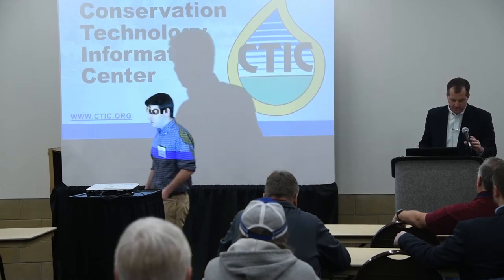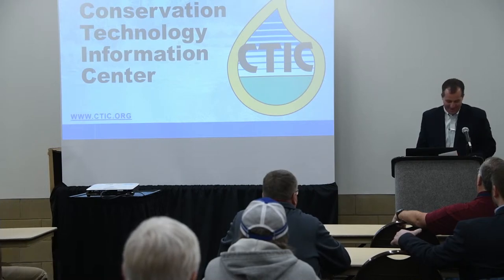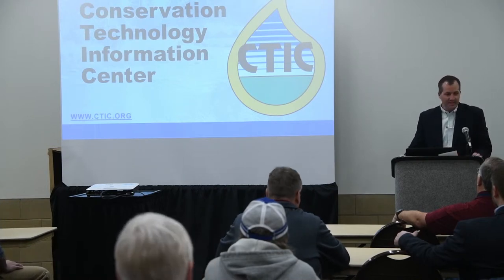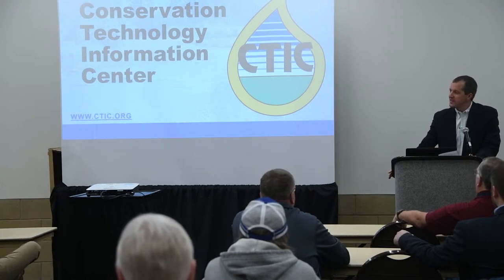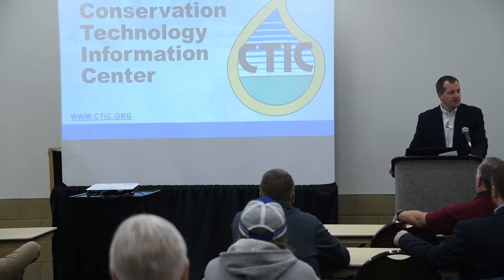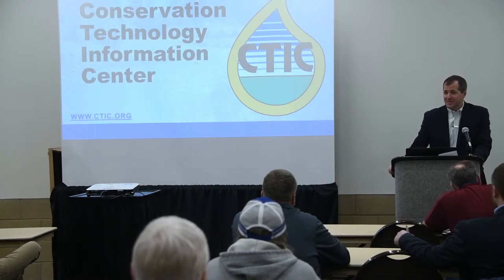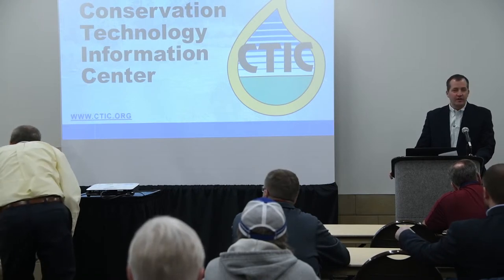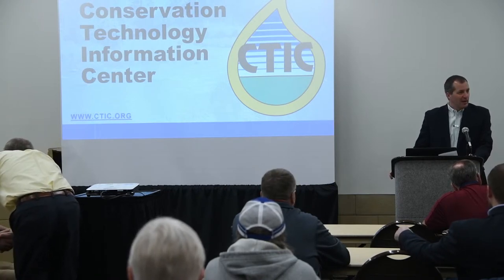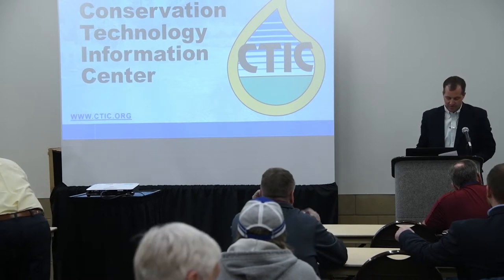Thank you, Mike. Well, it's great to be here to kick off this session. We're big fans of CTIC and the work that they're doing. This is also a joint session with the Iowa Seed Association — I have a little background with the Seed Association having served on the board. I know you all have your annual meeting here in a couple of hours, and I'm glad that this combination of those two entities is together.